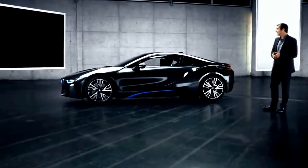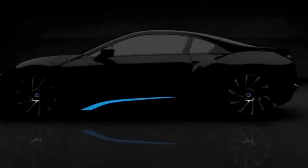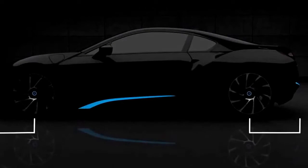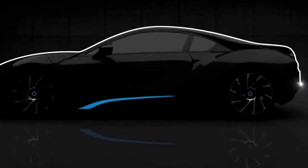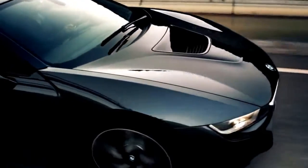The design of the BMW i8 conveys a strong iconic character. It's dynamic at first glance: a long wheelbase, short overhang, a sweeping silhouette, powerfully formed surfaces and precise lines. You might even expect the BMW i8 is surging forward, even though it's standing still.